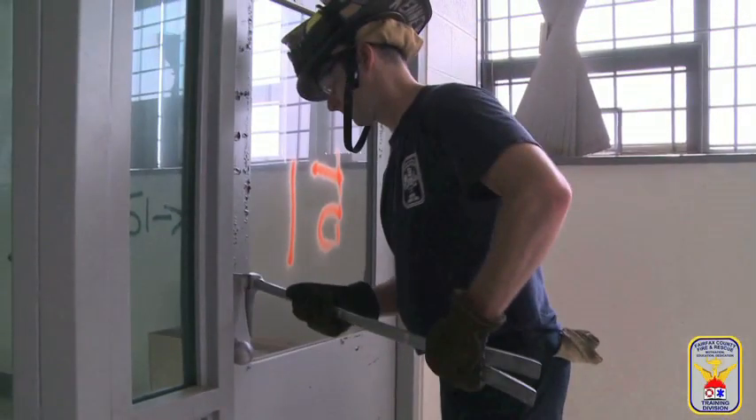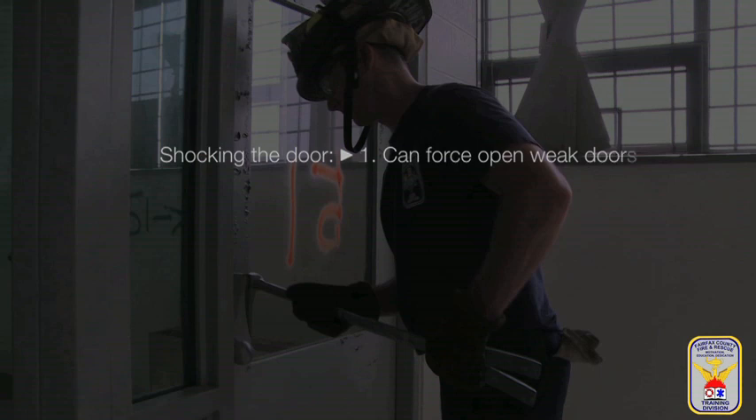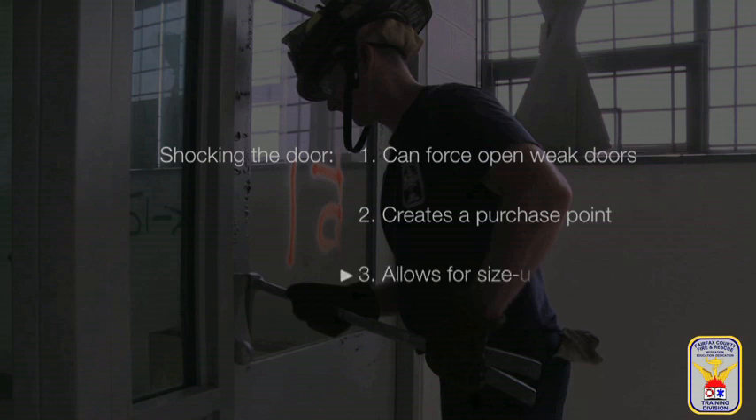This is performed for several reasons. First, simply shocking the door can actually force open some weaker doors. Second, shocking the door creates a purchase point used later for setting the bar in the door. And third, shocking the door allows the firefighter to size up the door, feeling for additional locking mechanisms.